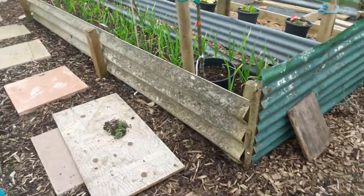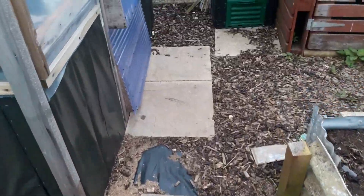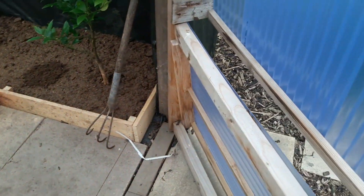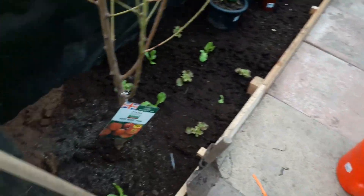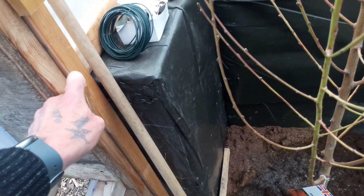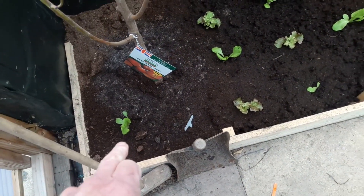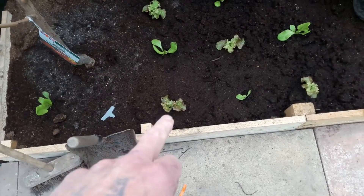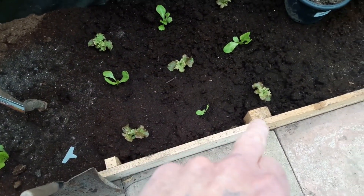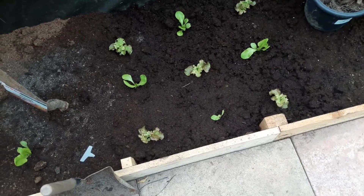Last but not least we've got some more plants planted into the greenhouse. We've got some more lettuce in here — all-year-round and Lola Rossa alternated — and they seem to have got established.